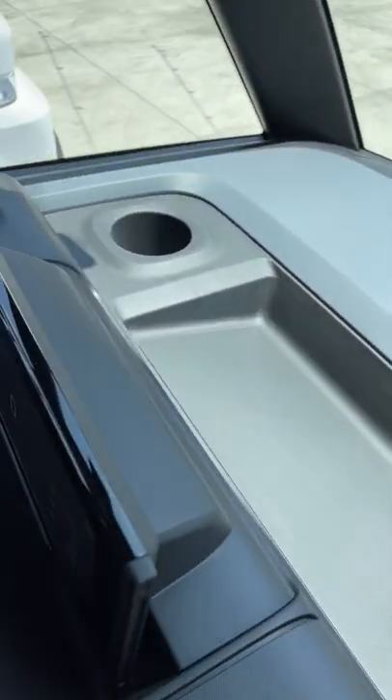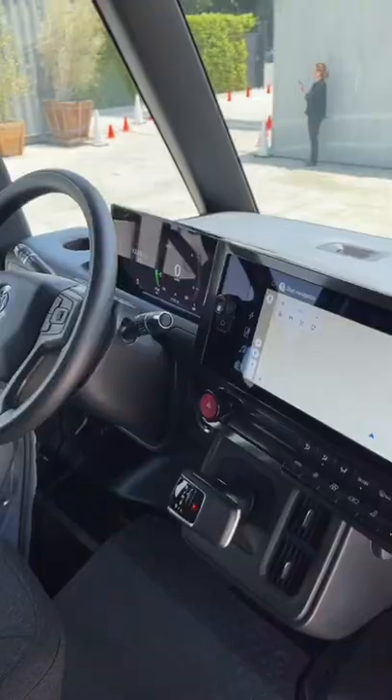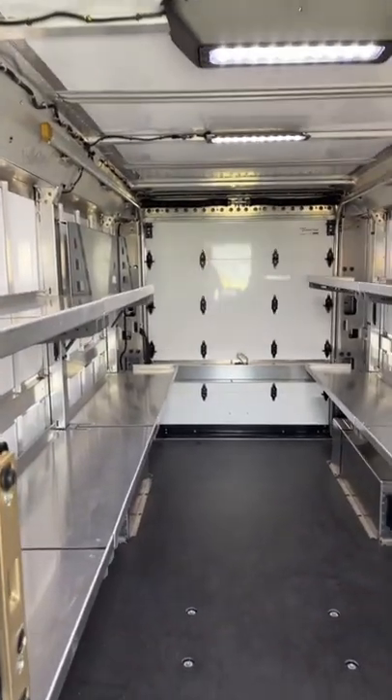There's lots of big storage up here for clipboards and similar items, plus more room down here with another cup holder, AC vents, USB, a regular shifter, and in the back it's all set up for package delivery.